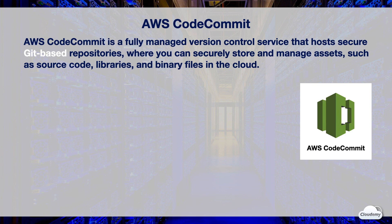AWS CodeCommit is a fully managed version control service for Git repositories, where you can securely store and manage assets such as source code, libraries, and binary files in the cloud.